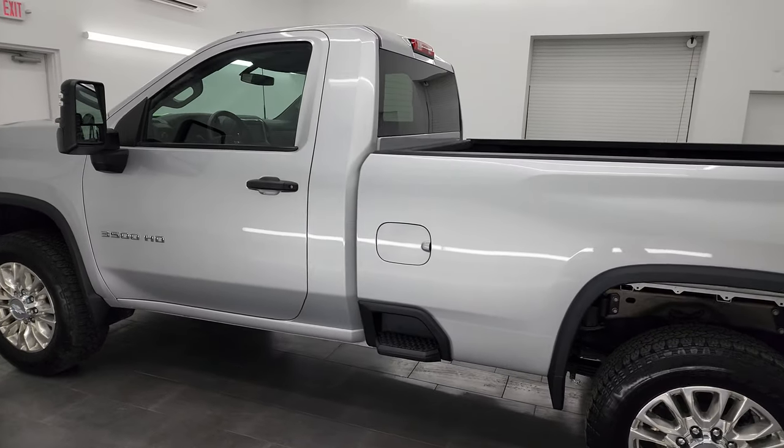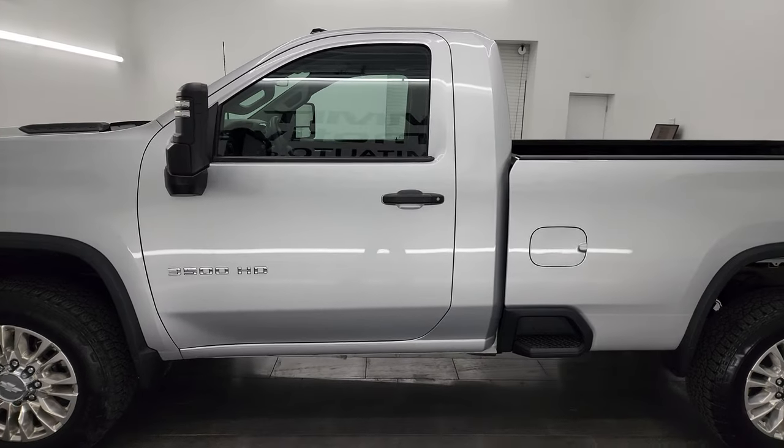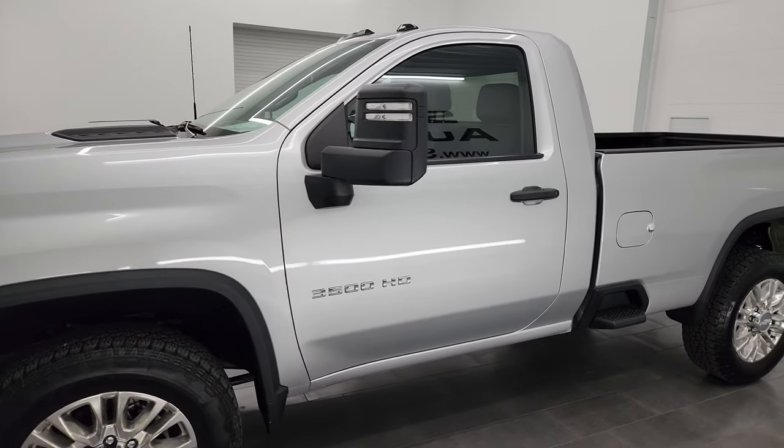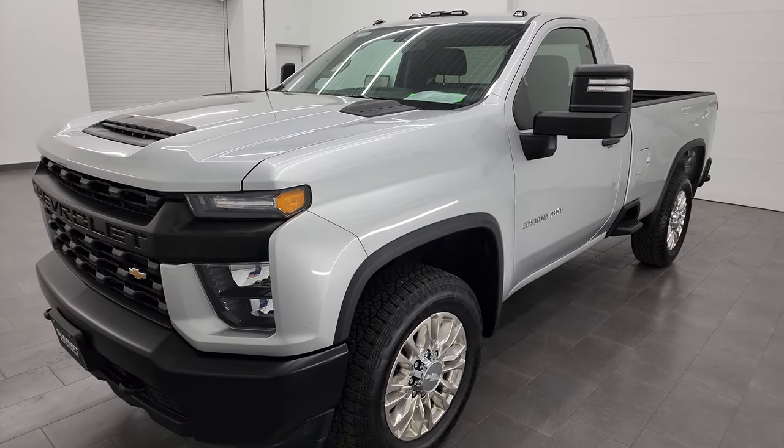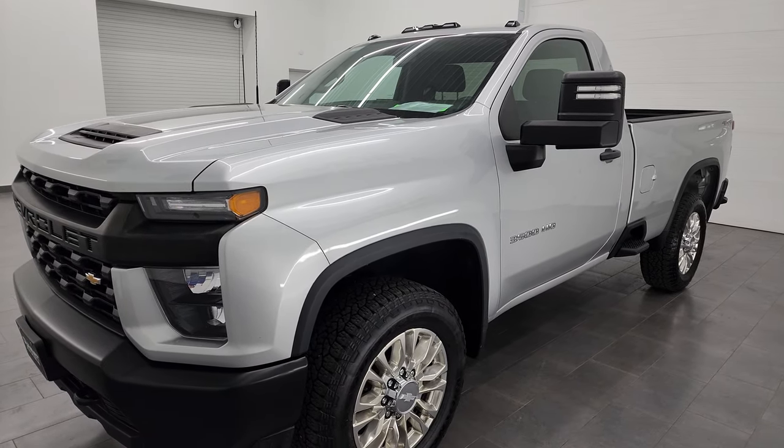This 2020 Chevy Silverado 3500 has the 6.6 liter V8 gas engine, puts out 401 horsepower, and it's paired up with the six speed automatic transmission.